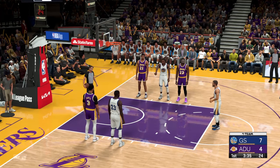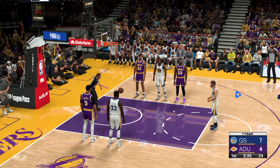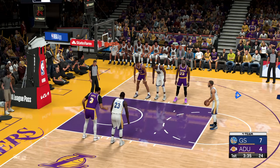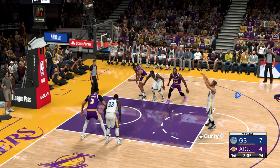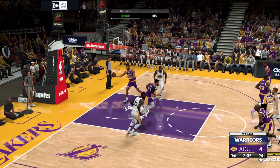He's just a master at altering his shot after he hears the whistle and gets the contact — it finishes. And that one falls for Curry.